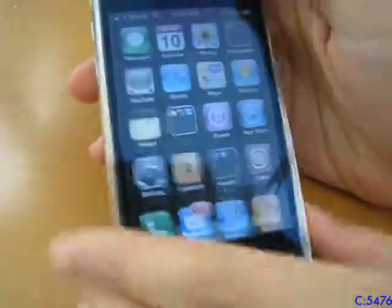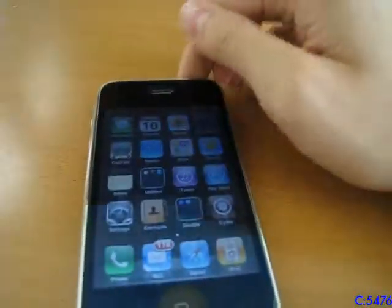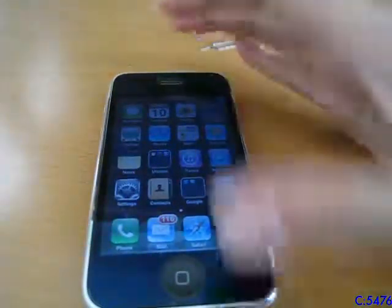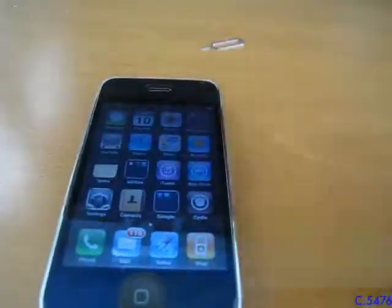Anyways, I hope you liked that video about me showing you the iPhone 3G. Comment, like, and subscribe if you want. See you later.